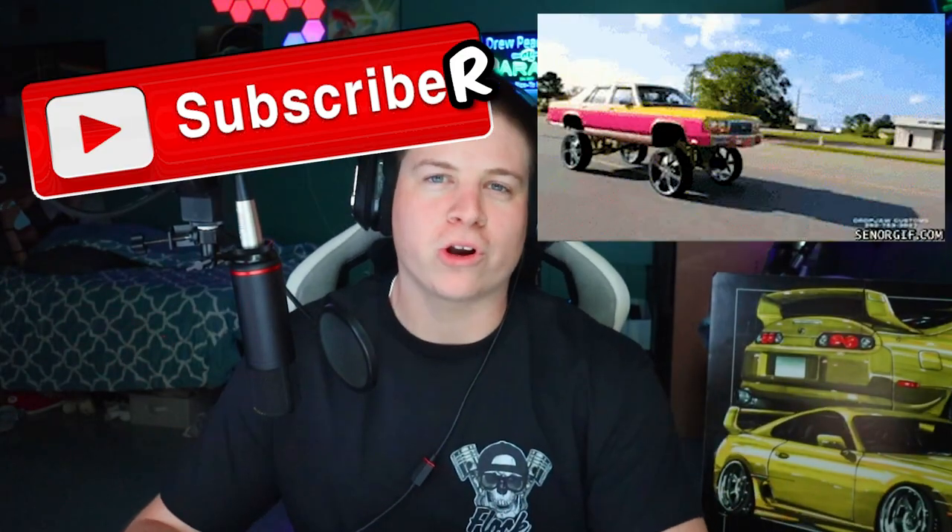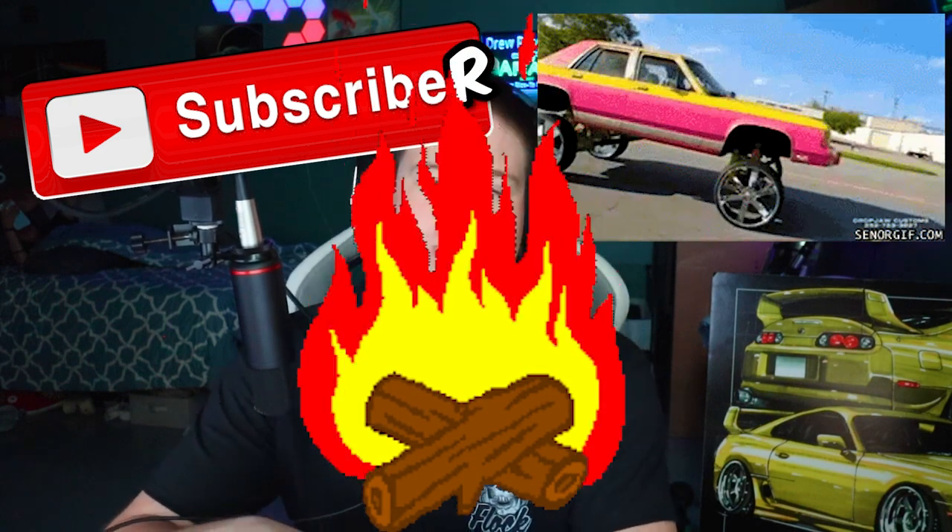How's it going guys, Drew Peacock here back with another subscriber car roast. You guys absolutely love these and they're really fun for me too because I just get to let loose and pretty much just impulsively say what the hell comes to my mind when I see these cars. Just because I say something a little mean or a little offensive doesn't mean I mean it — I'm just saying stuff to try to entertain you guys.